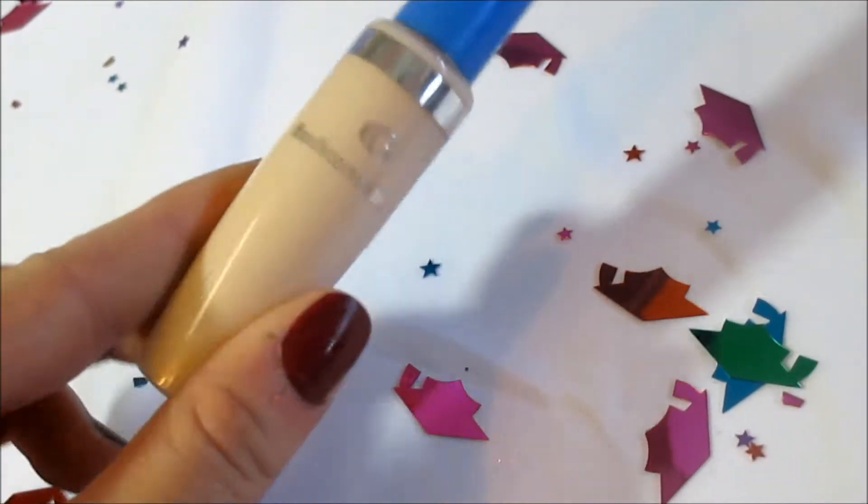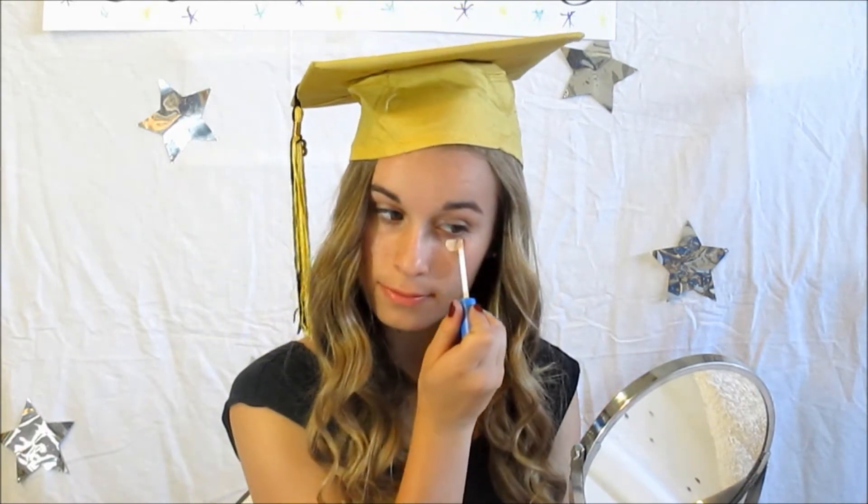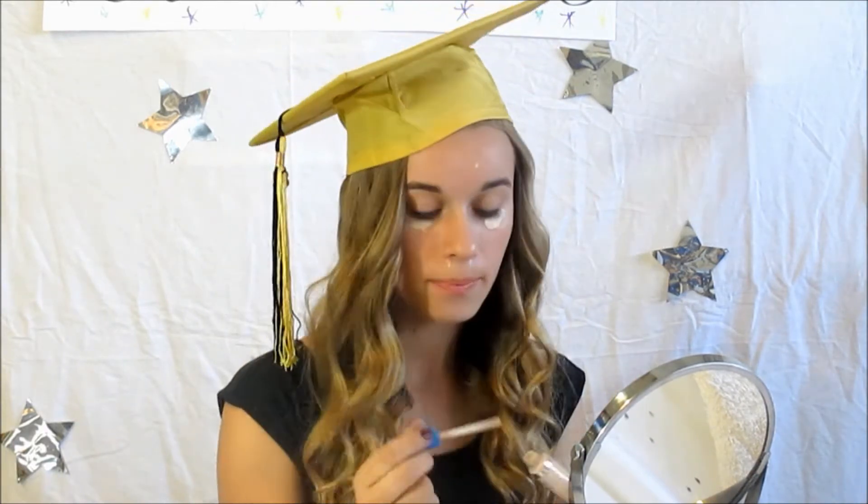Now I'm using my CoverGirl Complexion Concealer — this is just an eye brightening concealer — so I'm just putting it under any of my dark circles and on any blemishes I might have, and I'm blending it in with my ring finger, because your ring finger is the most gentle finger and it will help blend those in well.